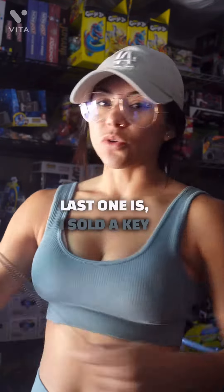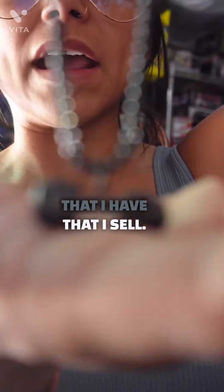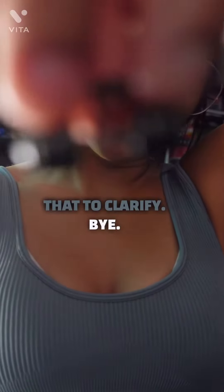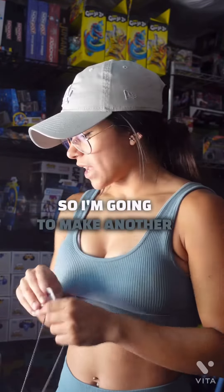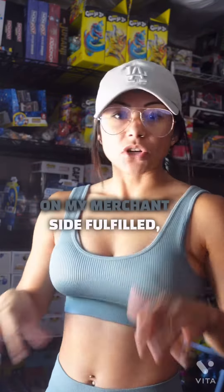The last one is I sold a keychain of this black barbell that I sell. Let me get that to clarify — there we go. So this is a necklace but I also make them into keychains. I'm going to make another video packaging that up. But that's what sold today on my merchant-fulfilled side.